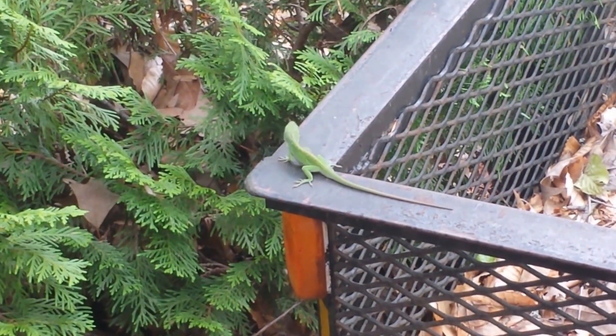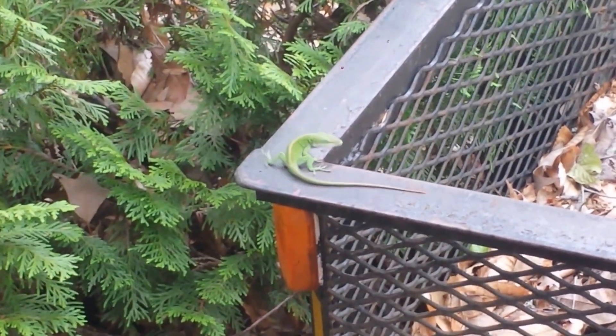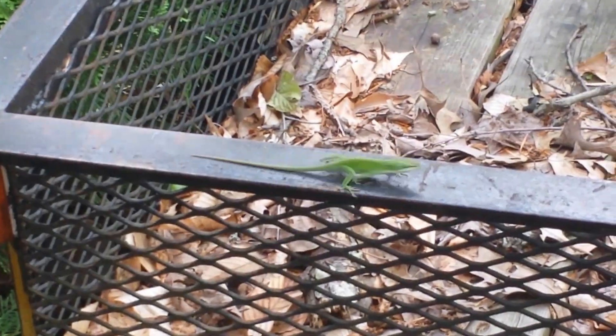I don't know if they try to do that to attract bugs or if it's a mating thing. I'm not really sure. Here it comes back across — see if he'll do it again.